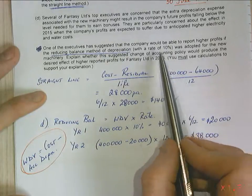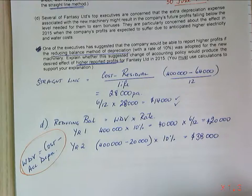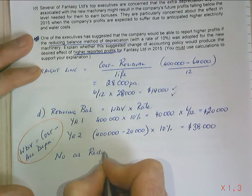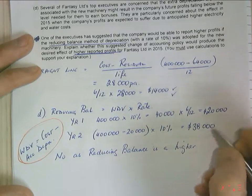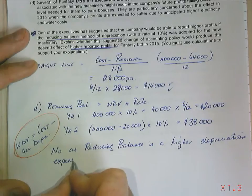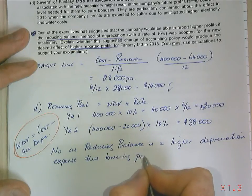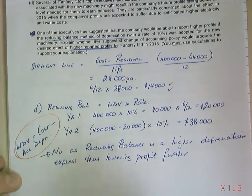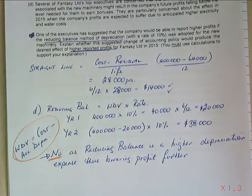It says in the question: explain whether the suggested change in accounting policy would produce the desired effect of higher reported profits. The answer is no, as the reducing balance method produces a higher depreciation expense, thus reducing profits further. Remember, if it's asking you for a yes or no answer, please give a yes or no so that I know you understand.